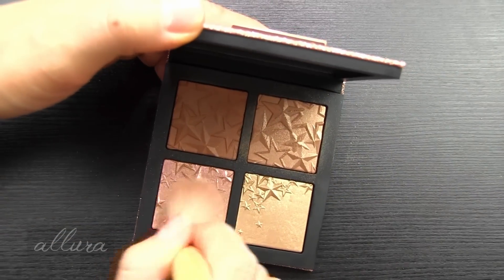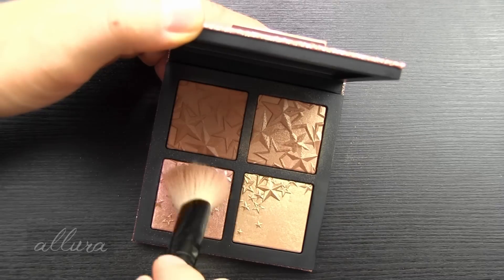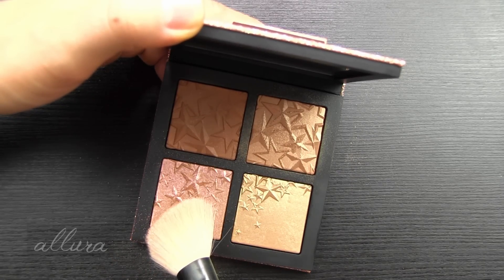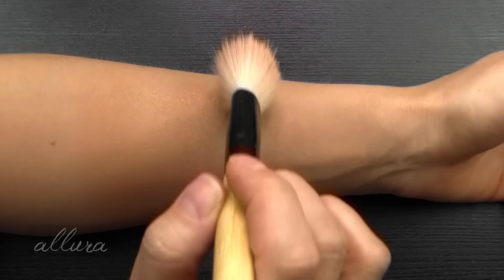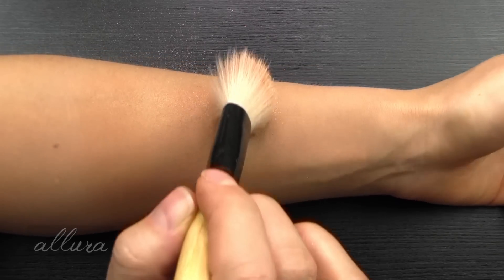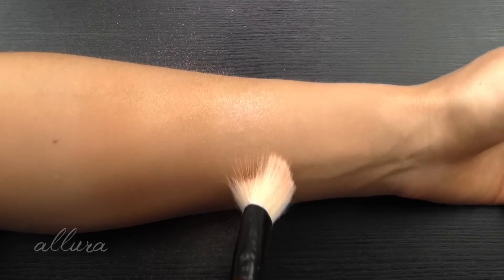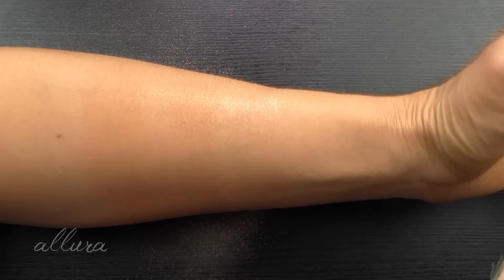Third is extra dimension skin finish in Snow Flushed. MAC has recycled this shade - I think this is the third time now. Before it came out as an eyeshadow and then more recently as an individual highlight shade. But people do love this, so you can't really blame them. You can see it's duochrome in the pan. On the skin it comes out as a metallic bronze pink with that pink and bronze shimmer that gives it that duochrome.